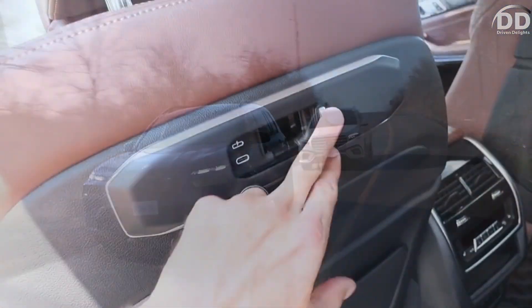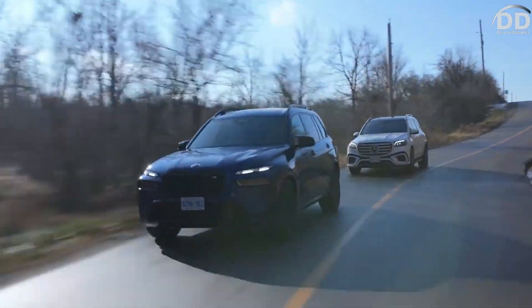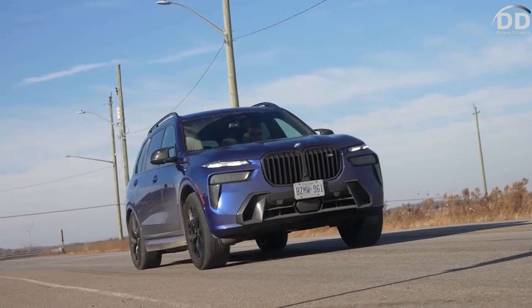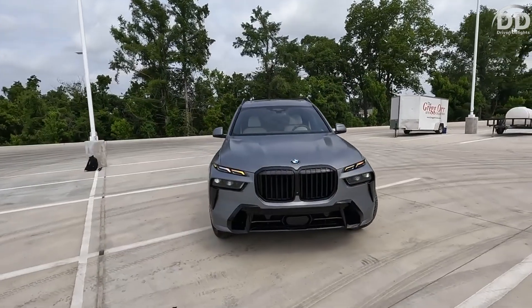Similarly, the rear-most seats lack generous space for adults on extended drives. Nevertheless, the X7 earns praise for its abundant interior cubby storage. While accommodating only three carry-on suitcases behind the third row, folding all back seats creates a capacious cargo area capable of accommodating a total of 33 suitcases.